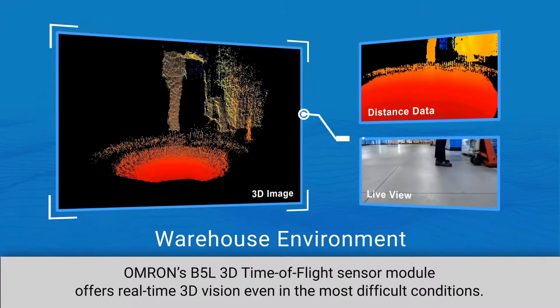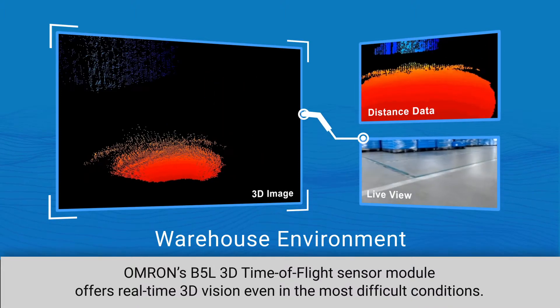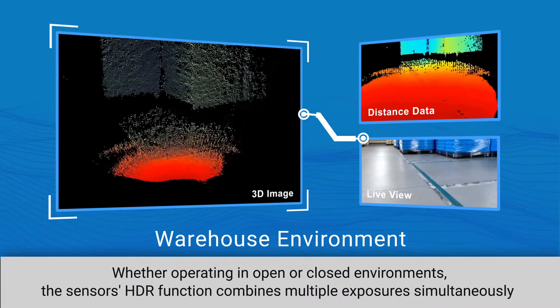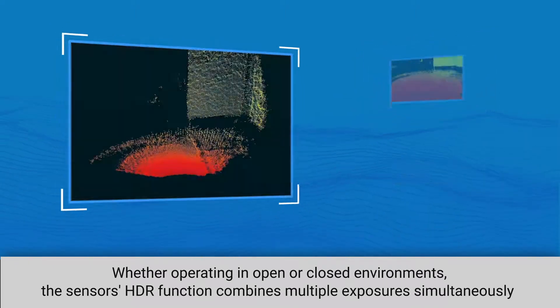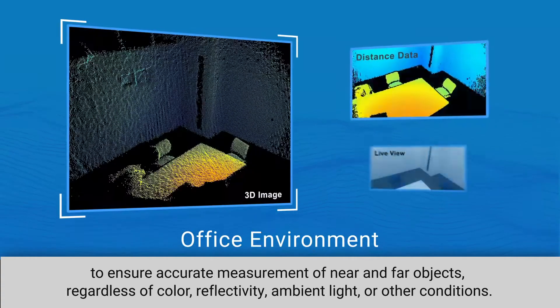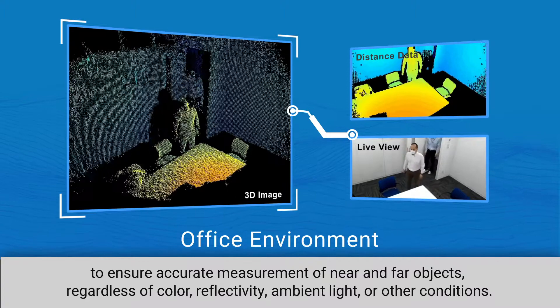Omron's B5L 3D time-of-flight sensor module offers real-time 3D vision, even in the most difficult conditions. Whether operating in open or closed environments, the sensor's HDR function combines multiple exposures simultaneously to ensure accurate measurement of near and far objects, regardless of color, reflectivity, or ambient light.